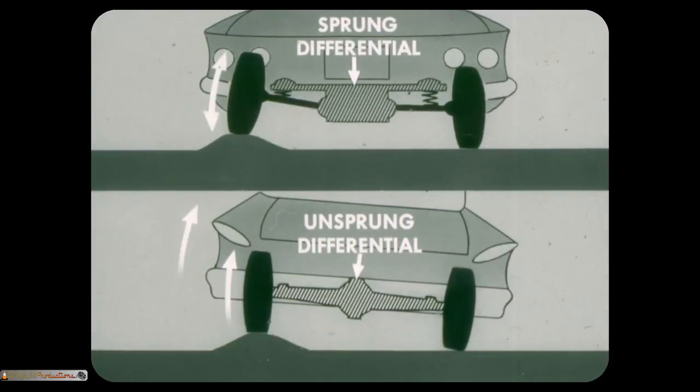In the Corvair, the unsprung weight is reduced because the differential and final drive gear case are mounted to the integral body and frame and are part of the sprung weight. However, cars like Comet, Valiant, Lancer, and Rambler have heavy differentials in rear axles — these items are a big part of the unsprung weight of those cars. That's why Corvair's ride is much better.